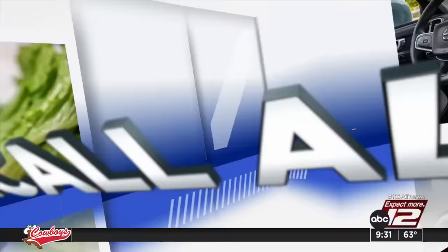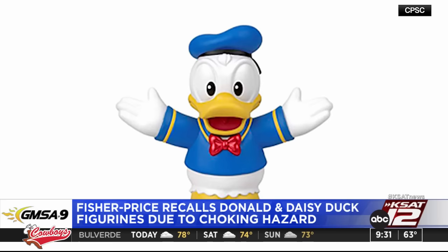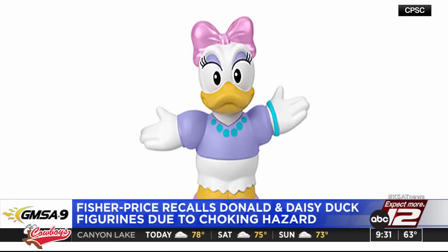Parents, listen up. Fisher Price is recalling Donald and Daisy Duck figurines from their Little People Mickey and Friends collection. According to the Consumer Product Safety Commission, the heads on the duck toys can pop off and be a choking hazard. Fisher Price says there have been three incidents of detachments, but no injuries reported. If you have this toy in your home, you're recommended to return the figurines to stores or online for a $10 refund.